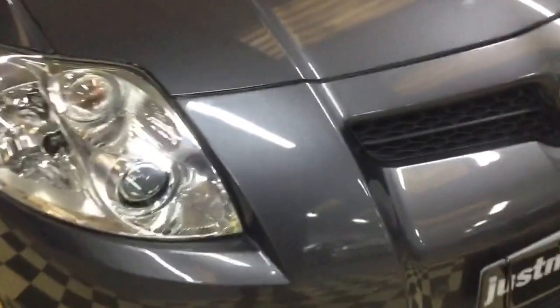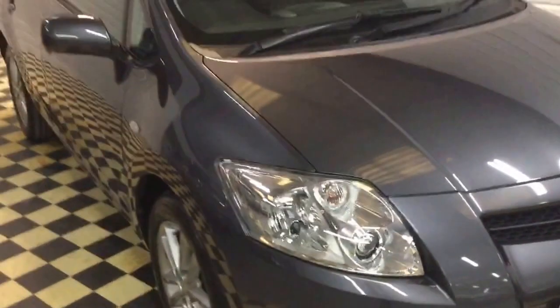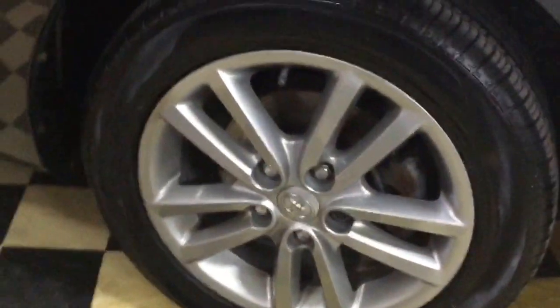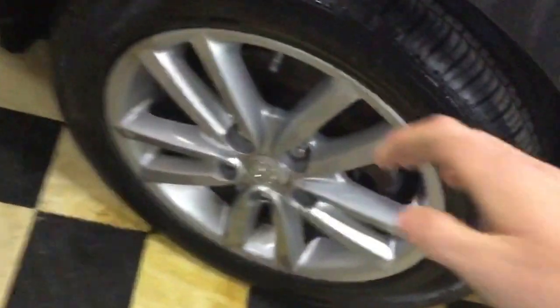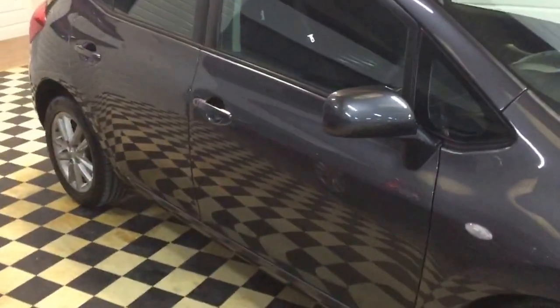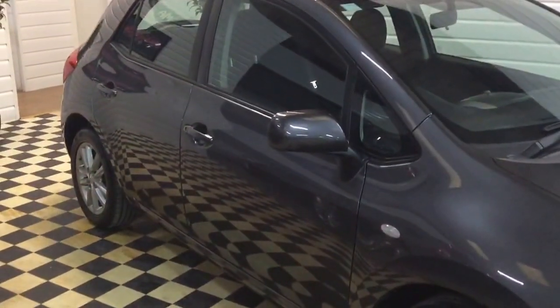Very nice on the bonnet there — there's not many visible stone chips I can see. The alloy wheels are very nice, no big scuffs, and the front tires are recent as well. Lots of tread on all the tires, so that's a really nice, looked-after car.